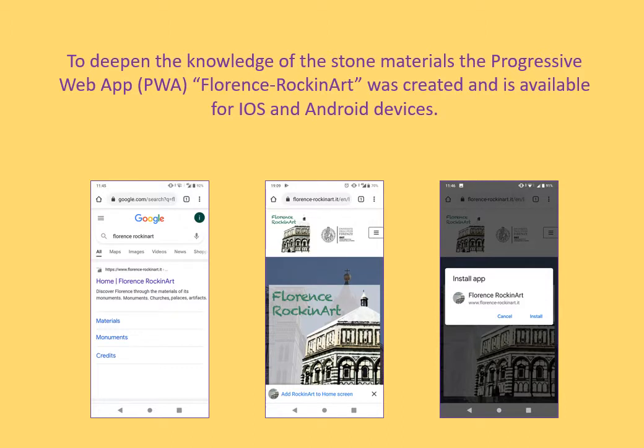To deepen the knowledge of the Florentine stone materials, the progressive web app Florence Rockin' Art was created and is available for iOS and Android devices. It is delivered over the internet through a browser interface, so it can reach anyone, anywhere and on any device.